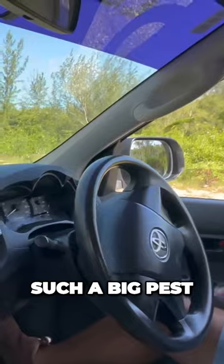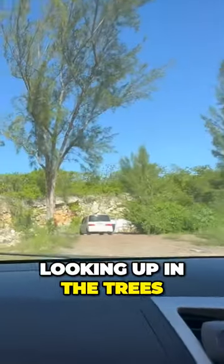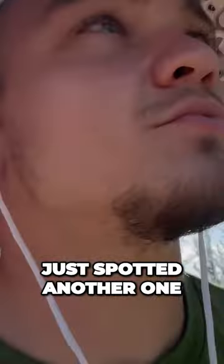Our hunting strategy: since these are such a big pest, there's really no such thing as poaching at all. So we're just driving down these roads, looking up in the trees, looking in the bushes, and if we see them we literally just jump out and pop them. Just like that — we may have just spotted another one.